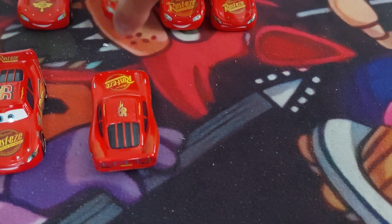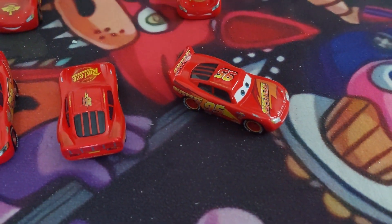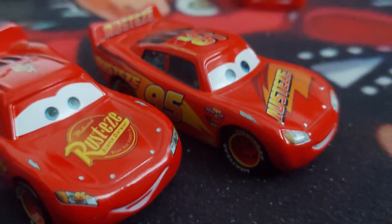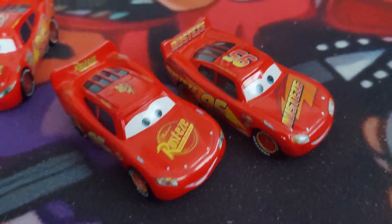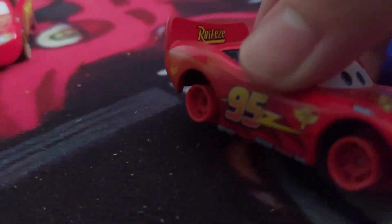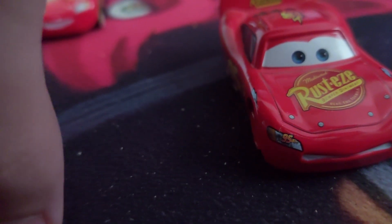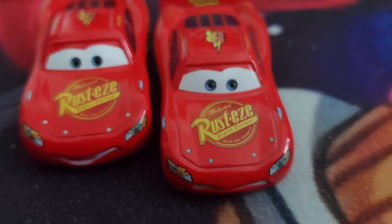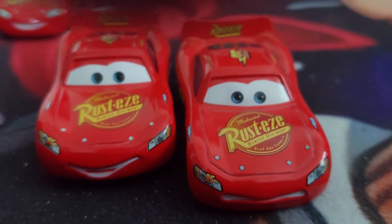This is Rusty's McQueen. Rusty's McQueen has the yellow wheels and the lightning bolts. And this is his variant from Cars 2, wherein he takes off his wheels. They look very similar because they are the same car from different points in the movie.